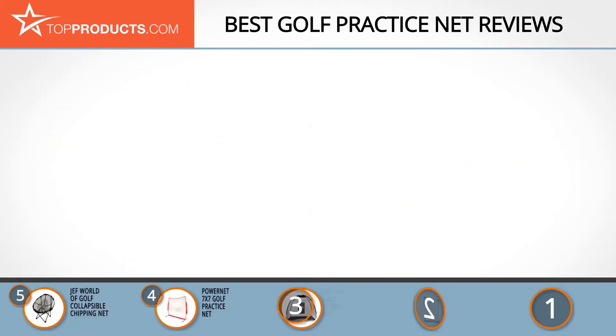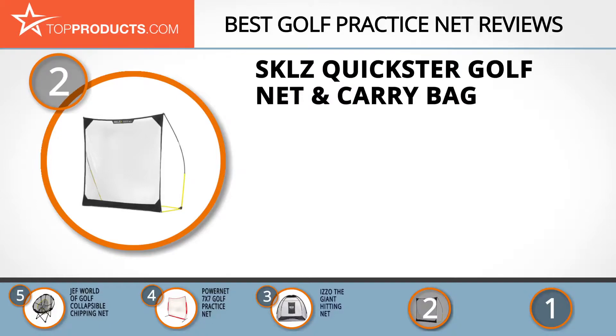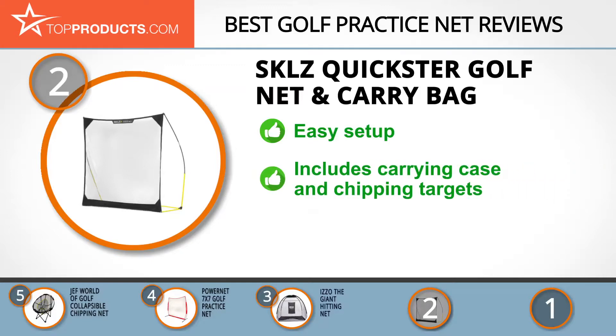When choosing the right golf practice net, budget can be an important consideration. Our number two pick, the Sklz Quick Stick golf net and carry bag, takes the spot for best value. Sklz creates training equipment and accessories for teams and athletes across a wide variety of sports. The Sklz Quick Stick golf net is available in two sizes and has quick and easy setup for outdoor use.